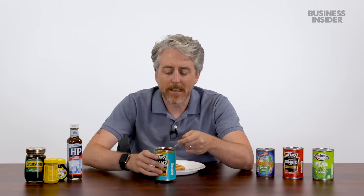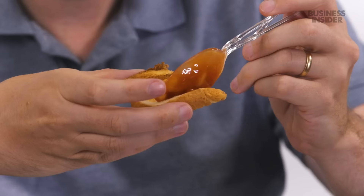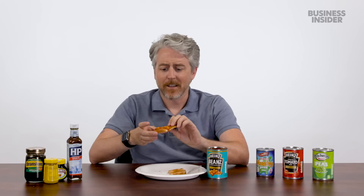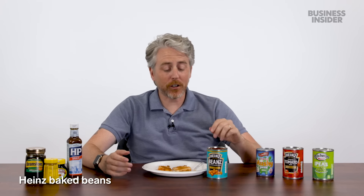Heinz baked beans — Brits love their baked beans. What differentiates these from US baked beans is a more tomato-based sauce, whereas US baked beans have more of a barbecue, sweeter flavor. The UK version looks almost like a spaghetti-o sauce. Trying them cold, straight from the can on toast — it's better than it looks, but you're still not quite sure why this format exists. Beans on toast: apparently fantastic in the UK.